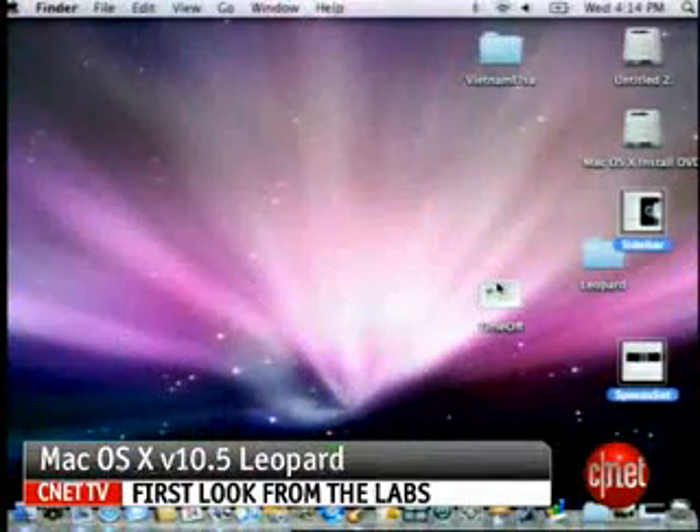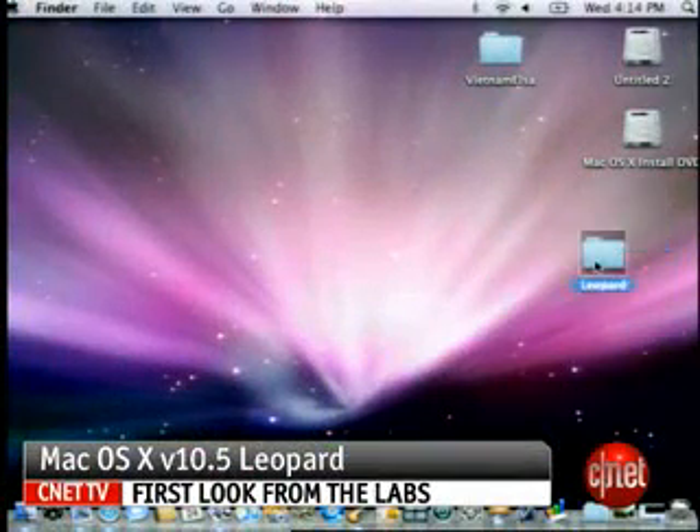I'm Elsa Wenzel, Associate Editor for CNET. This is a first look at Mac OS 10.5 Leopard, Apple's first big operating system update since Tiger more than two years ago.